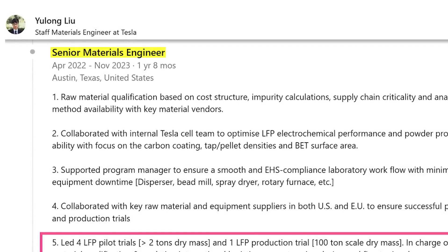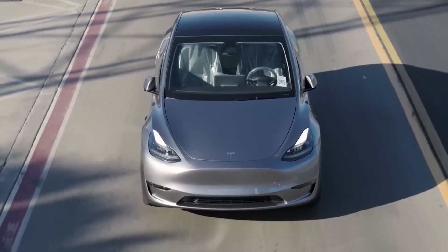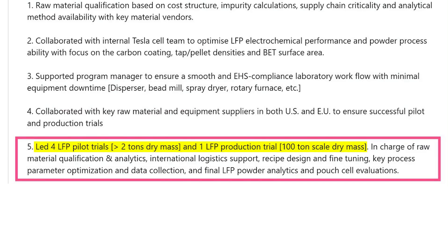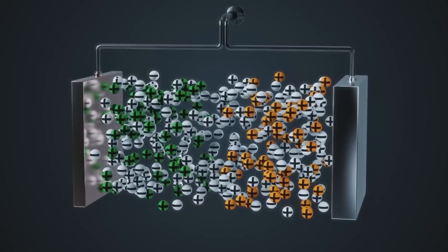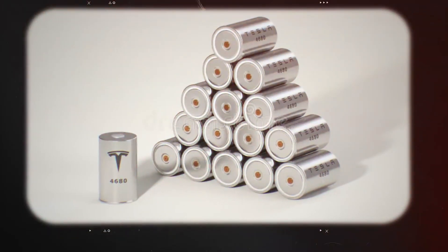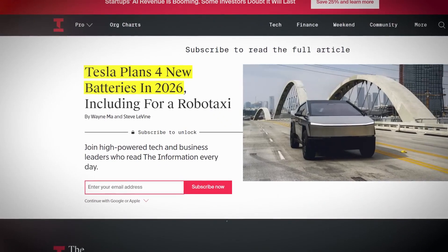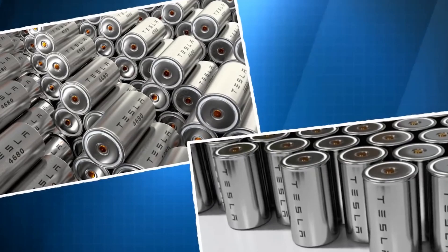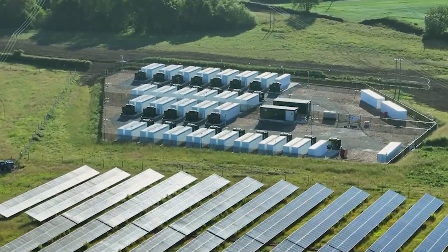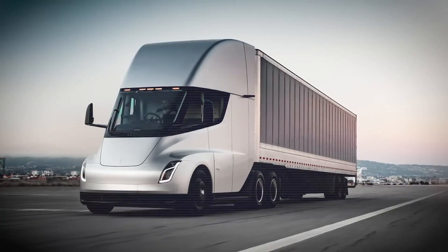Overall vehicle dynamics also benefit from this integration. With the battery becoming a core part of the vehicle structure, designers can achieve a more balanced and efficient layout. Improved weight distribution not only contributes to better handling and performance but also enhances ride quality by minimizing body roll and vibration. As a result, drivers experience a smoother, more stable ride, which is especially important in challenging driving conditions or on long journeys. This integration boosts safety by acting as an energy-absorbing element during collisions and refines overall vehicle dynamics through better weight distribution and design efficiency.